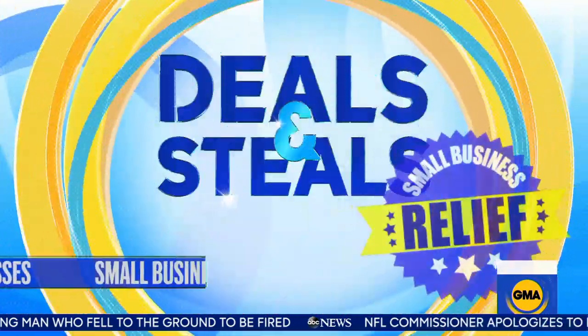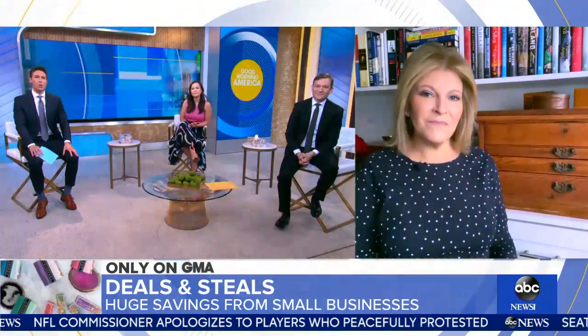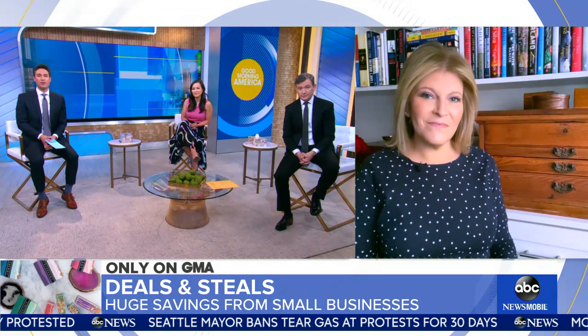Deals and steals as small businesses try to regain their footing during the pandemic. We want to give them a hand, so our Tory Johnson is here with big savings from some amazing small businesses once again. Tory, good morning. What do you have for us today?